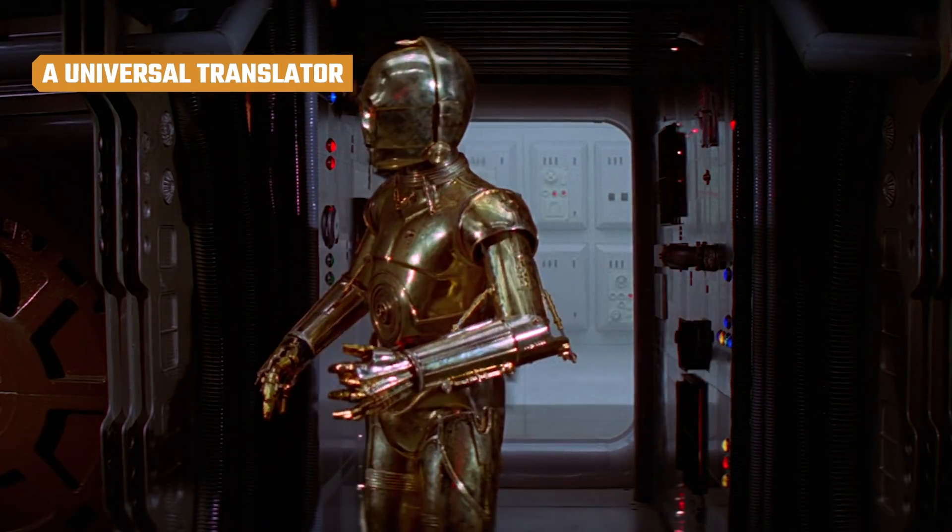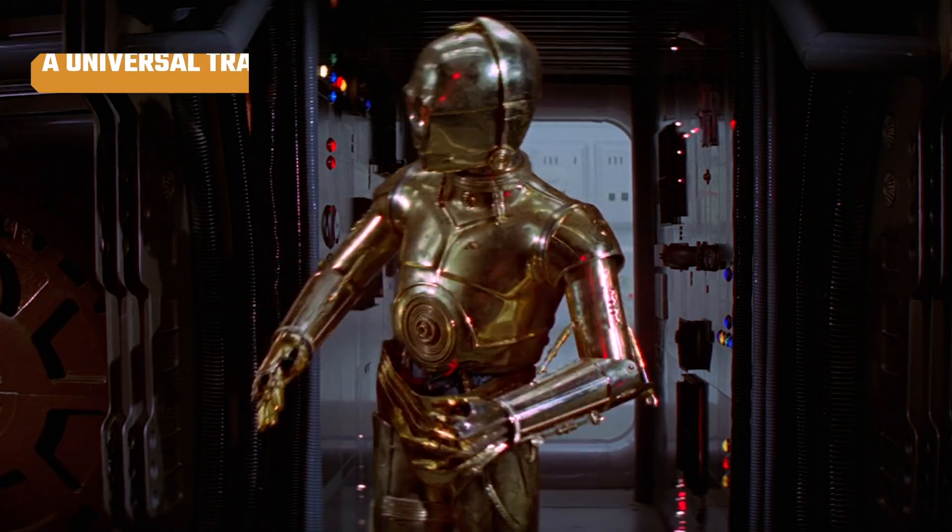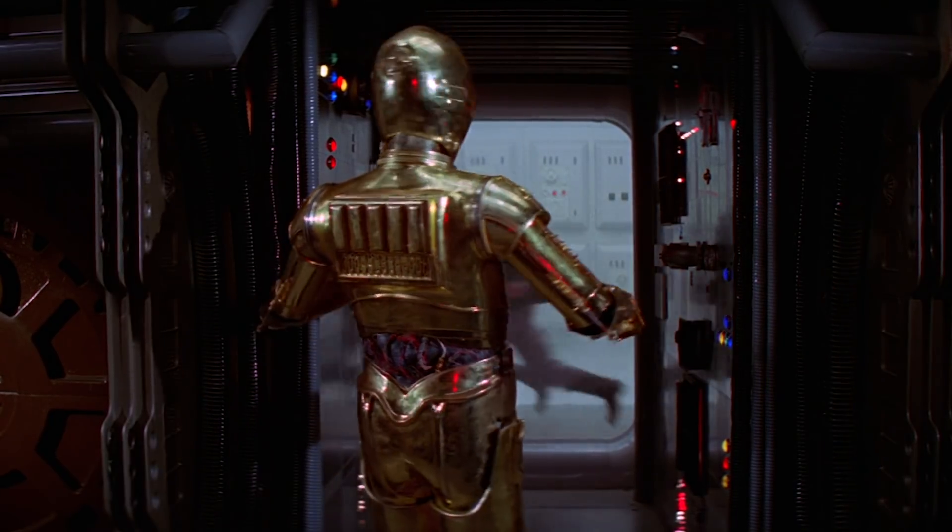Putting aside future intergalactic diplomacy for a moment, a version of C-3PO on our planet would be insanely helpful for the translations alone.